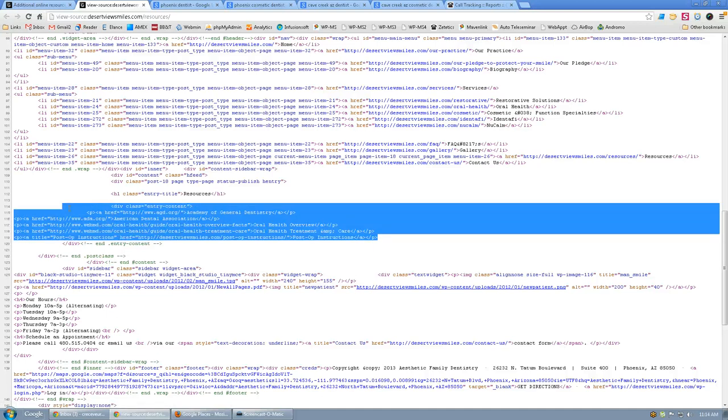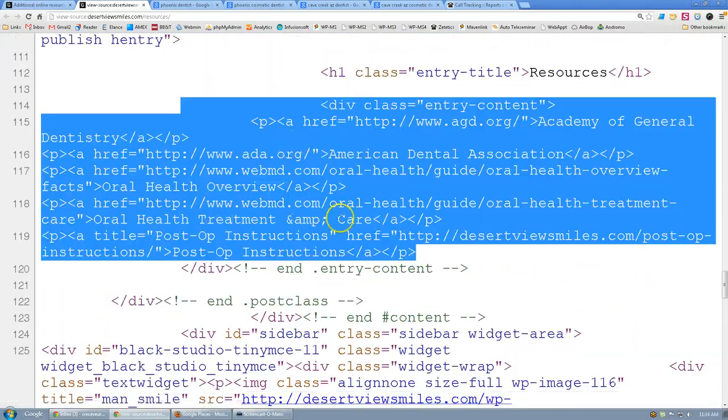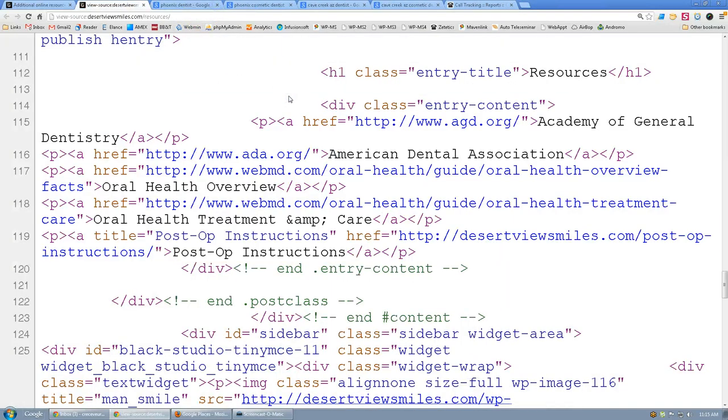I want to talk about the way you've set up these links. This is the code that creates the clickable links — the Academy of General Dentistry, the American Dental Association, Oral Health Overview, etc. All these links go to other pages off your site. Think of ranking power like a bucket: water coming in the top is incoming links, and the more water you have, the more ranking power. When you link out to an external website like WebMD, you're transferring your link juice to them — you're poking holes in your bucket.